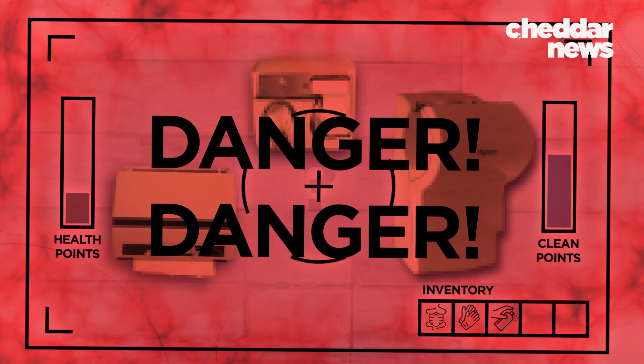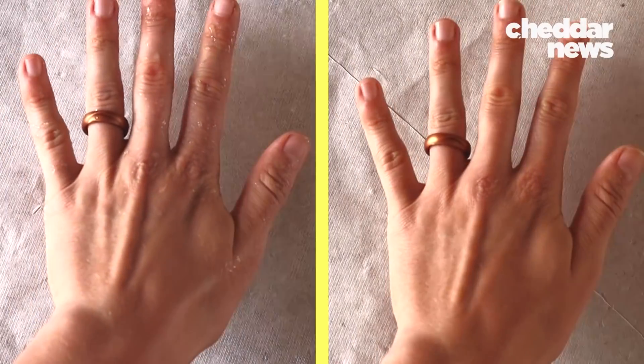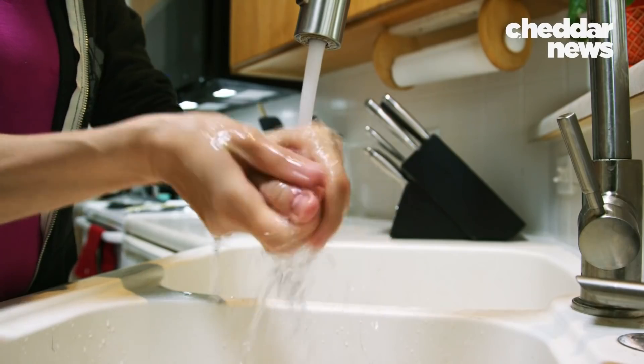We know that sounds dramatic, but drying your hands properly is really important. Every time we touch a surface, we are potentially transferring bacteria, pathogens if we have any on us. If you have a wet hand, you can see the mark you leave — and it goes the other way too.